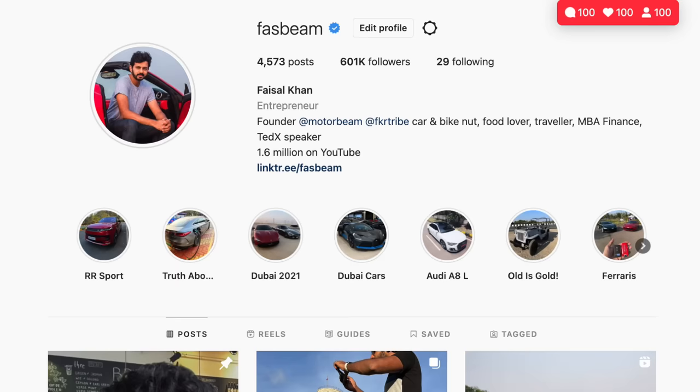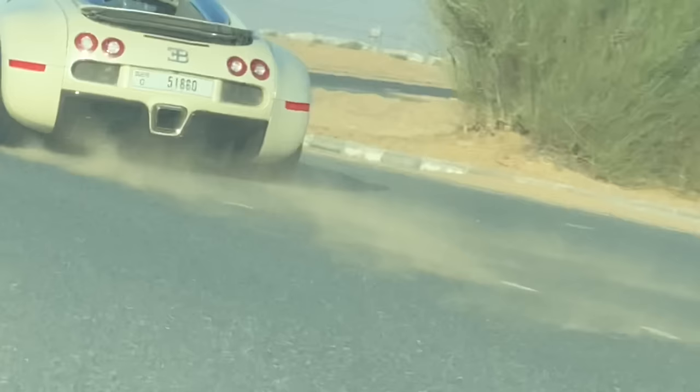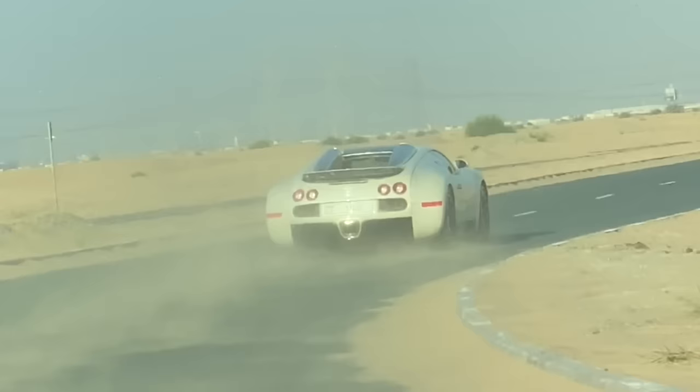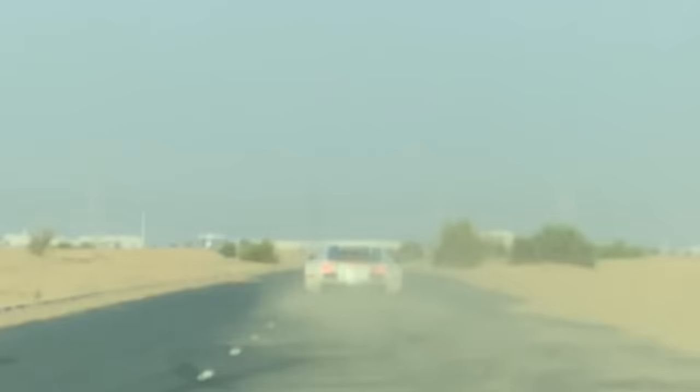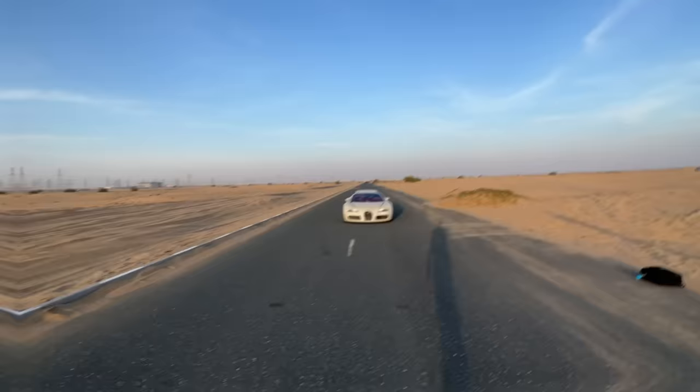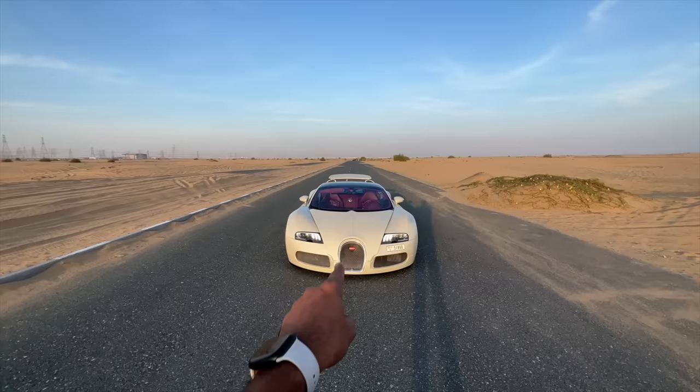Hi guys, follow me on Instagram to never ever miss any of my crazy updates. Hi guys and welcome to another vlog. I am driving this - this is the Bugatti Veyron, the Grand Sport version from 2010, and this car comes courtesy of car to me. Make sure to check out his channel - the link is in the pinned comment as well as the description.